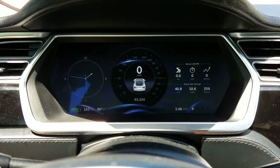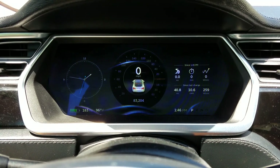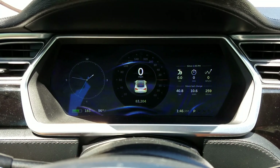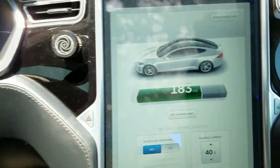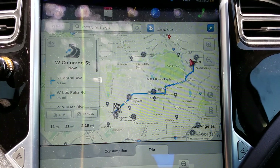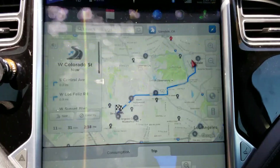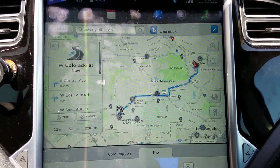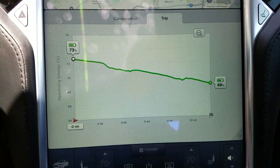Quick update: I arrived at the studio, done shooting here. It was a trip of 40.8 miles and we have 183 miles left. The next trip is to Beverly Hills, just 11 miles, but since there's a lot of traffic it takes 30 minutes. We'll see how that goes — it doesn't use a lot of energy, that's good.